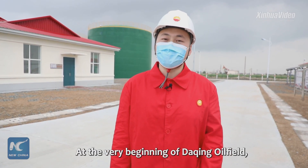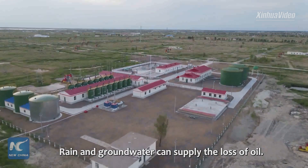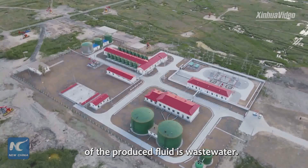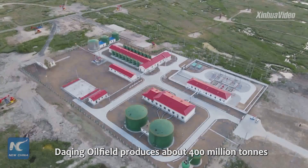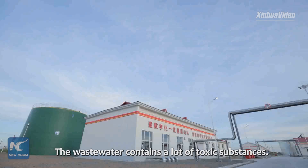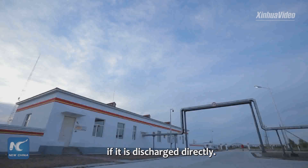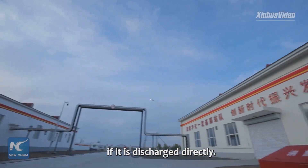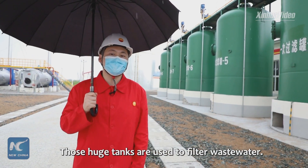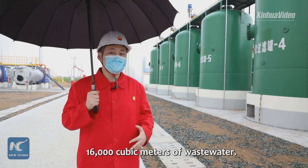In the very beginning of Daqing Oil Field, the proportion of water in produced fluid was not so high. Groundwater could supply the loss of oil. Nowadays, more than 90% of produced fluid is waste water. Daqing Oil Field produces about 400 million tons of waste water every year. The waste water contains a lot of toxic substances, and there would be huge damage to the environment if it were discharged directly. These huge tanks are used to filter waste water, and every day they can deal with 16,000 cubic meters of waste water.